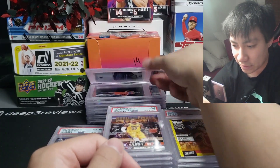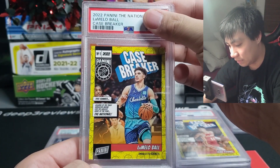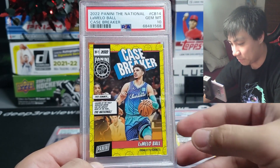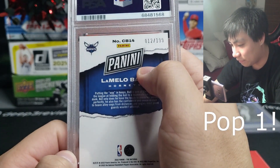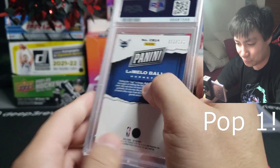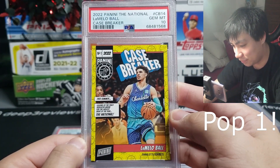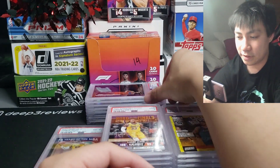We also hit the LaMelo case breaker from The National, and this one is also a gem mint 10 — number 12 of 199 on that one. Sweet card right there. Really, really happy that these two case breaker cards came back tens.